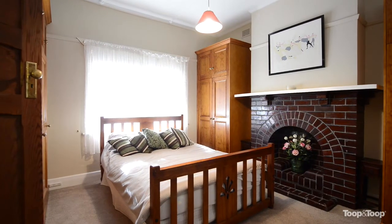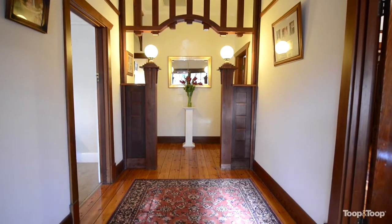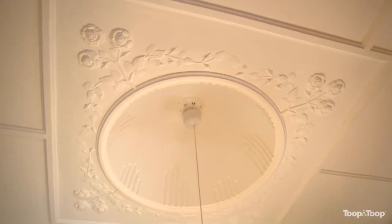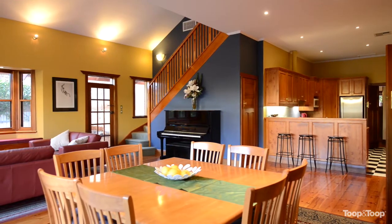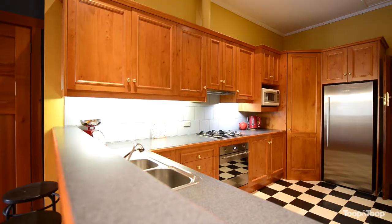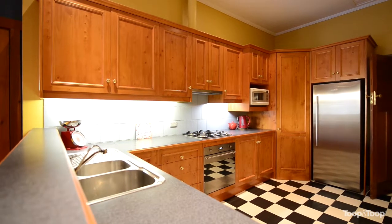This is a superbly maintained four bedroom character bungalow, displaying the exquisite features you'd expect of such a property. From beautiful formal living and dining with polished timber floors, large fireplaces and leadlight glass, to the exquisite and very tastefully extended meals and kitchen.